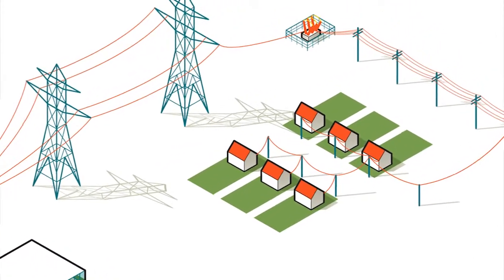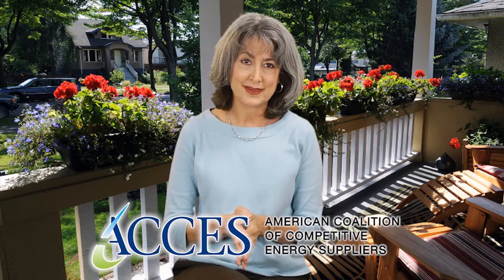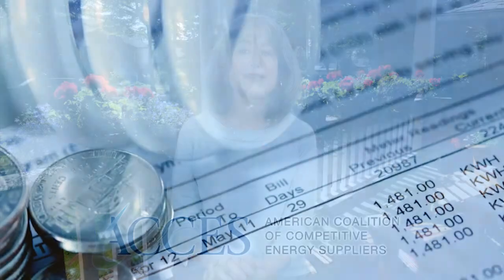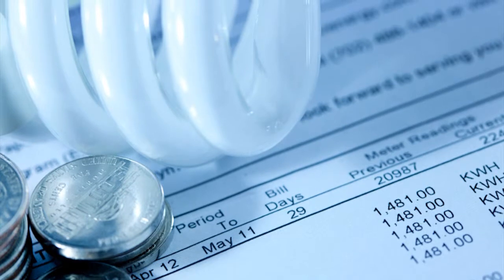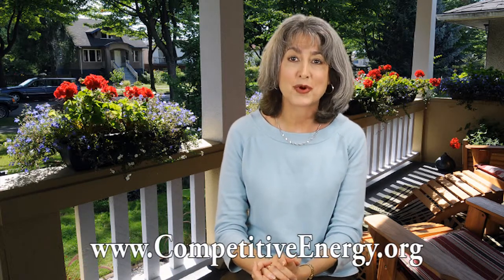No matter what you decide, the American Coalition of Competitive Energy Suppliers, or ACCESS, wants to make sure you have the information you need to make the choice that's right for you. So take the first step — start educating yourself and begin to take control of your own energy choices. To learn of choices available in your state and utility territory, and for more information about how to make a choice, visit the ACCESS website at www.competitiveenergy.org.